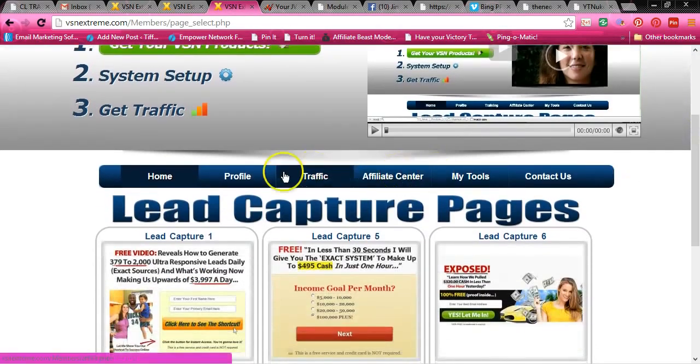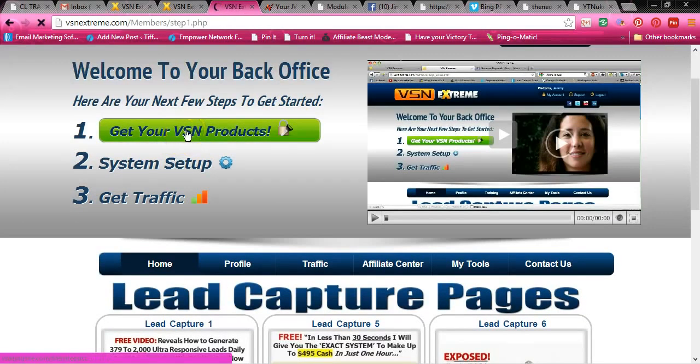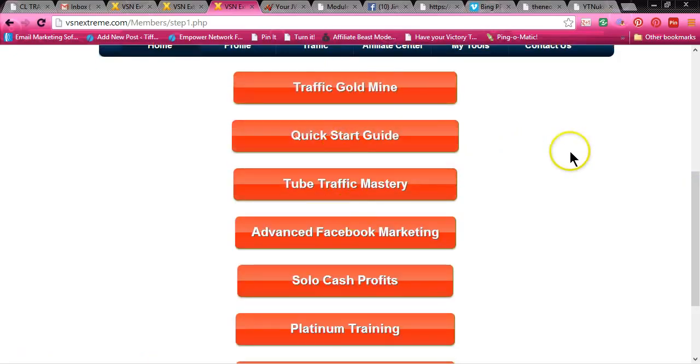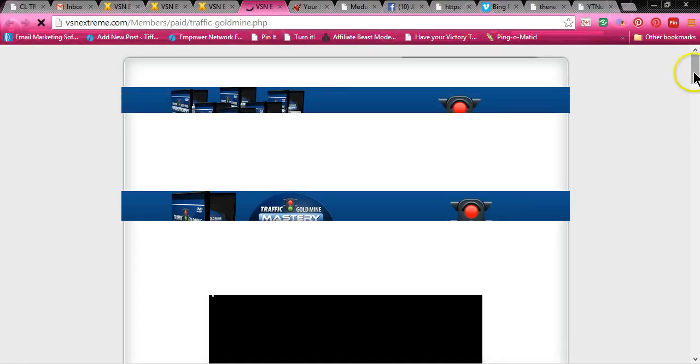So let me take you into the actual Get Your VSN Products. Look at this — this is what I was talking about. Now, when you click on each one of these, you not only get video training, step-by-step video training, but it also gives you a PDF. So let me show you the Traffic Goldmine.